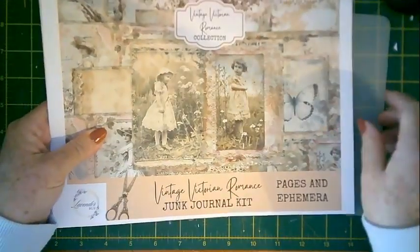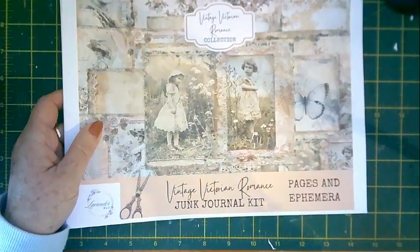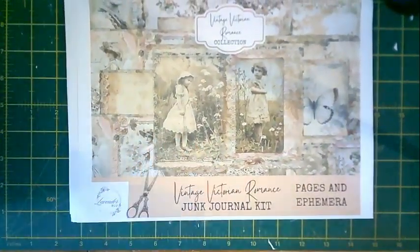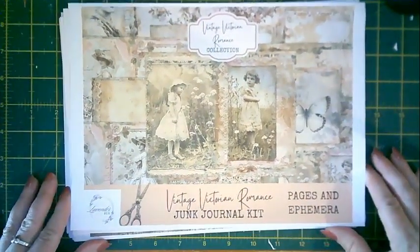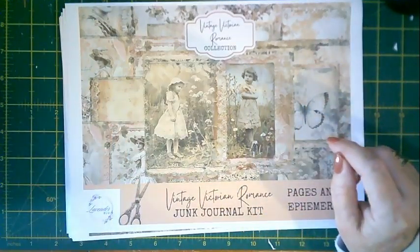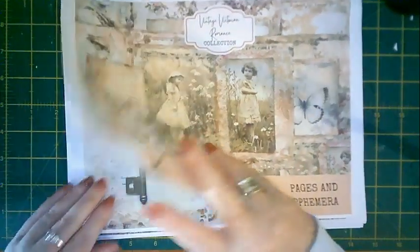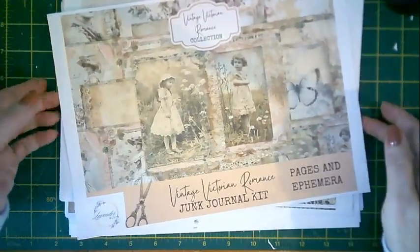What I've come on to do today is show you the August collection, which is the Vintage Victorian Romance. I already recorded this video once, but when I played it back the sound was atrocious and you could hardly hear me. Somewhere in my settings it was using the wrong microphone, so hopefully you can hear me this time.